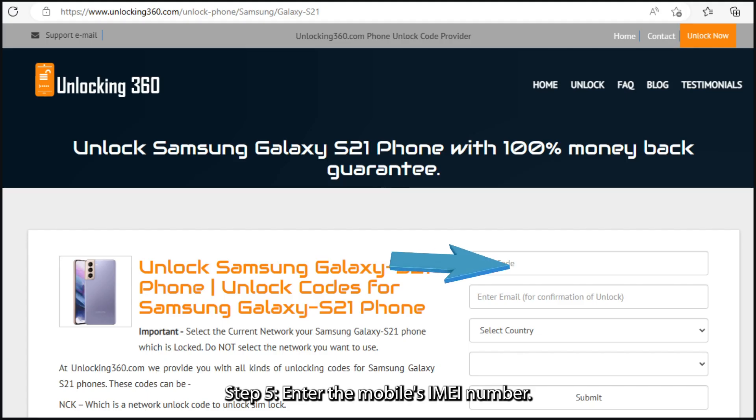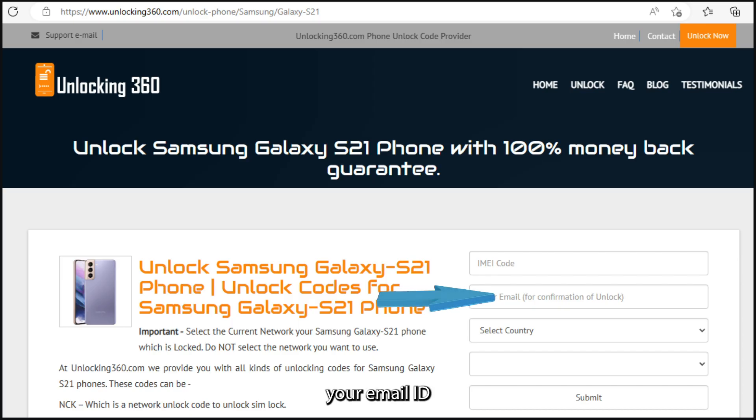Step 5: Enter the mobile's IMEI number. The IMEI code is a 15 to 17 digit number unique to your phone, which you can obtain by dialing *#06# followed by the call key. Step 6: Enter your email ID on which you will receive your unlock code.